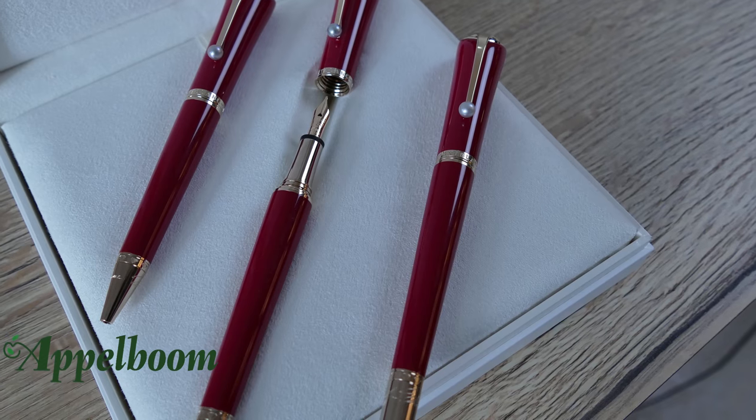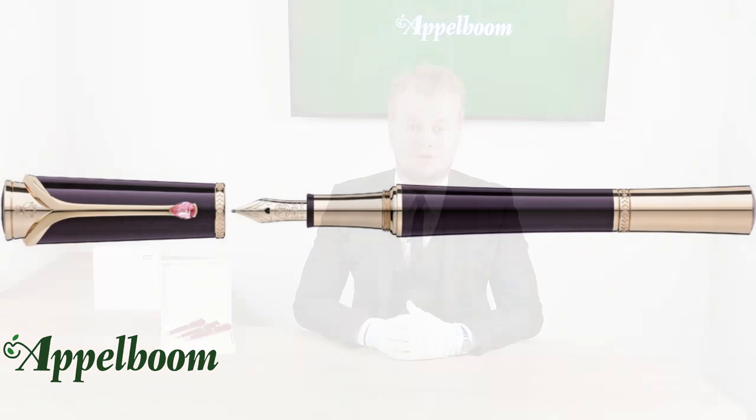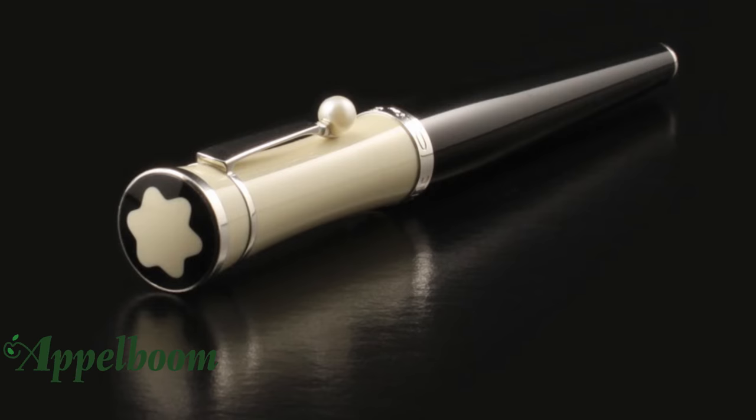Mont Blanc honors this fashion icon with a beautiful, elegant writing collection available as a fountain pen, ballpoint, and rollerball. The Mont Blanc Marilyn Monroe is part of the Muses collection. In the past, Mont Blanc launched some other great Muses like Princess Grace de Monaco, Ingrid Bergman, Marlene Dietrich, and Greta Garbo — each bestowed with a pen designed to capture a distinctive emblematic style.